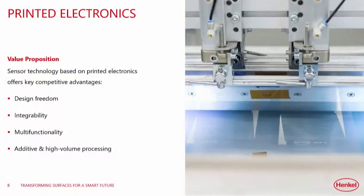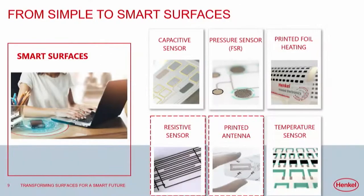Going back again: design freedom, easy to integrate, multifunctionality, and additive high-volume processing. Among the sensors connecting to the IoT world are capacitive sensors, pressure sensors, and printed heaters. Traditionally there's copper wiring that heats up — but at Henkel we have developed carbon-based positive temperature coefficient inks that reach a certain temperature and maintain that plateau, offering high stability and safety while optimizing power consumption. This is very valuable for the EV environment as well.